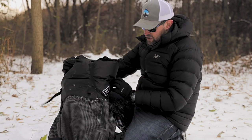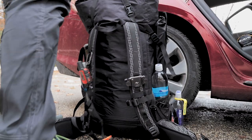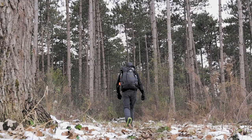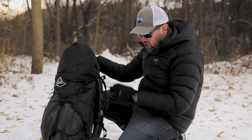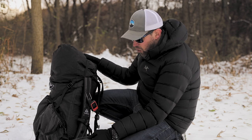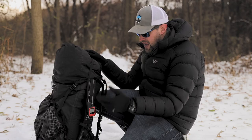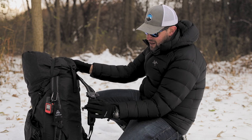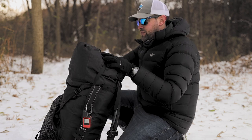The backpack I used is the Hyperlite Mountain Gear Southwest 3400 — I was testing it out for winter. I was super impressed. I only hiked about 13 miles with a little over 20 to 25 pounds, but it carried really well and was very comfortable. I especially liked that the hip belt pouches are attached directly to the hip belt so I could open them one-handed, unlike my ZPacks pack where the removable pouches require two hands. I also carried a Peak Design camera clip on the outside for the DSLR I used to film the trip.